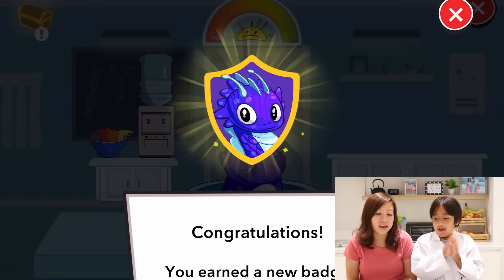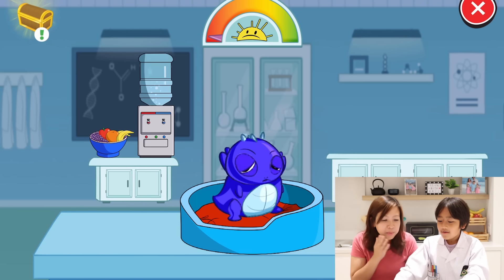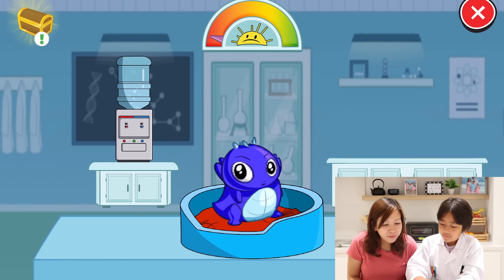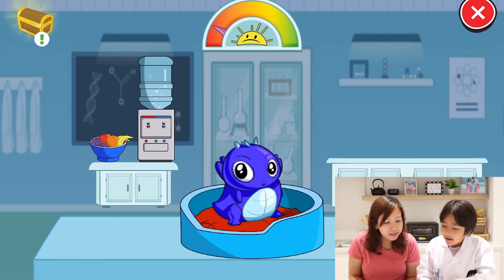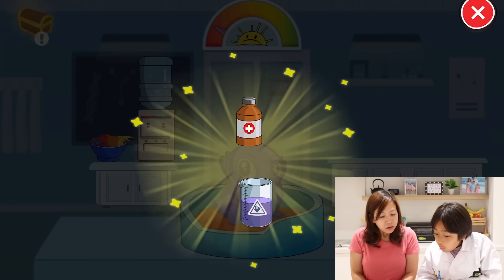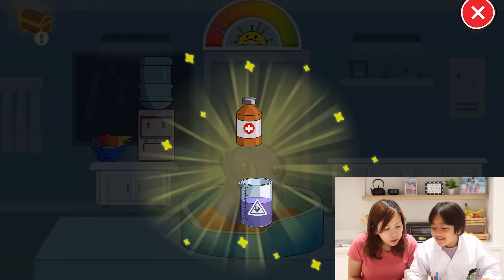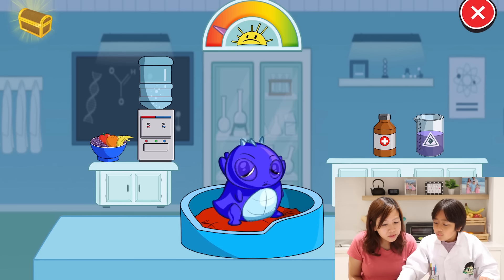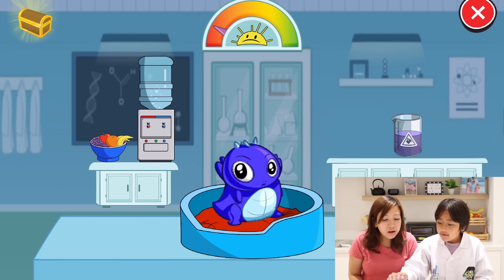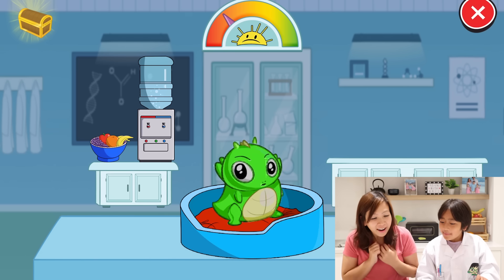And then you can also take care of your own pet dragon. Oh, it looks sleepy. Maybe you should feed it food to wake it up. Here we go—do you want to eat? Look, look, he's getting happier. The level's rising. Maybe he needs more food. Yay, he's getting happier! Chest reward! Medicine—oh yay! Was he sick? Maybe. It's happy meter went up. Yay!